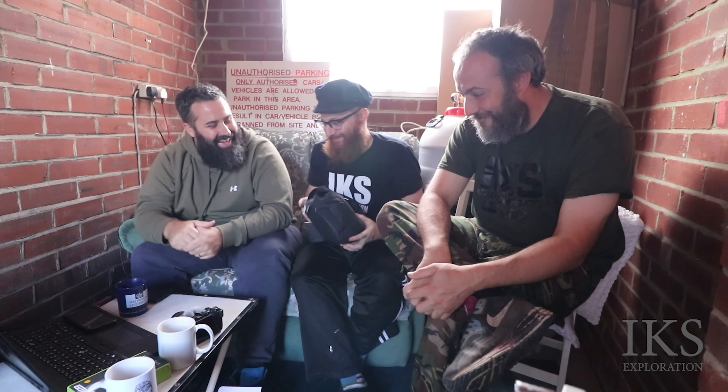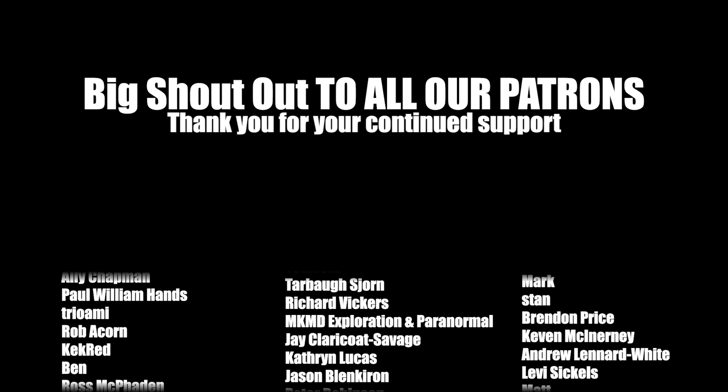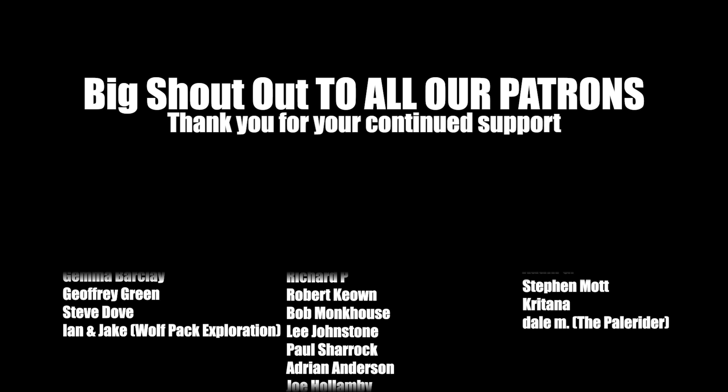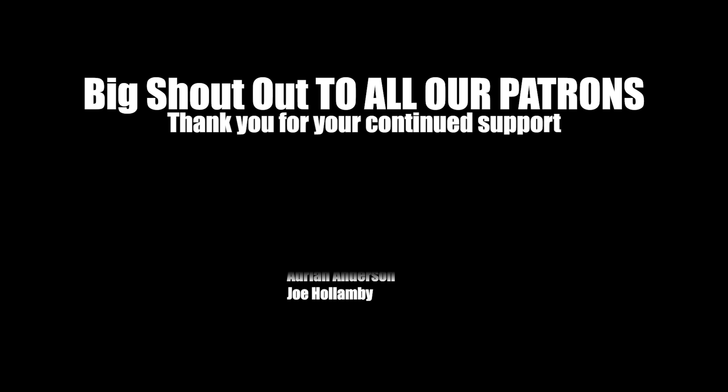On that note we're gonna have to call that an episode. Thanks very much for watching. Thanks everyone. I can't wait for the footage. Thanks Chris for popping along. We'll see you in the next episode. Thanks folks, see you soon. Bye.